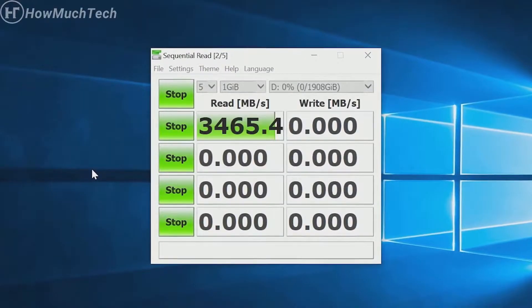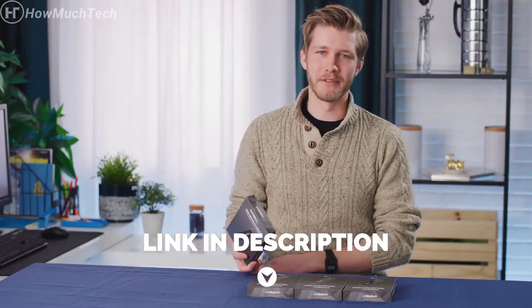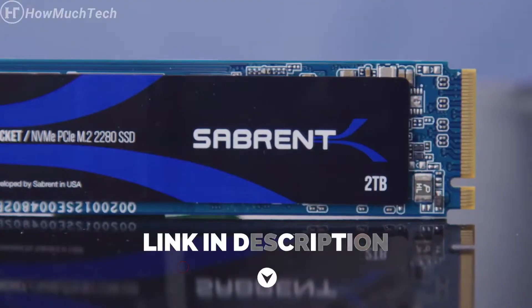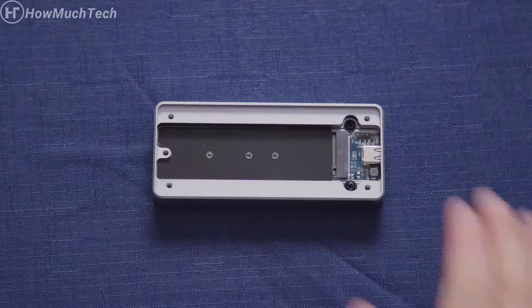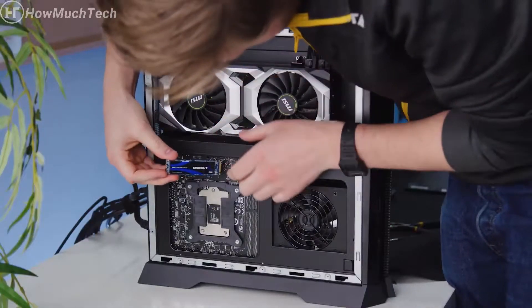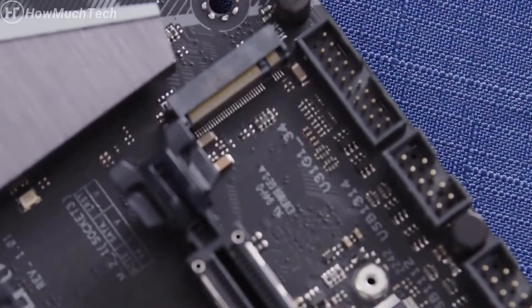Sabrent measures drive performance using freely available tools like CrystalDiskMark so that you can test their performance claims for yourself and enjoy the peace of mind that comes with truth in advertising. Thanks to its standard M.2 form factor, you can use them with the Sabrent USB NVMe enclosure, small form factor PCs, or literally anywhere you can find a PCIe M-keyed M.2 slot.